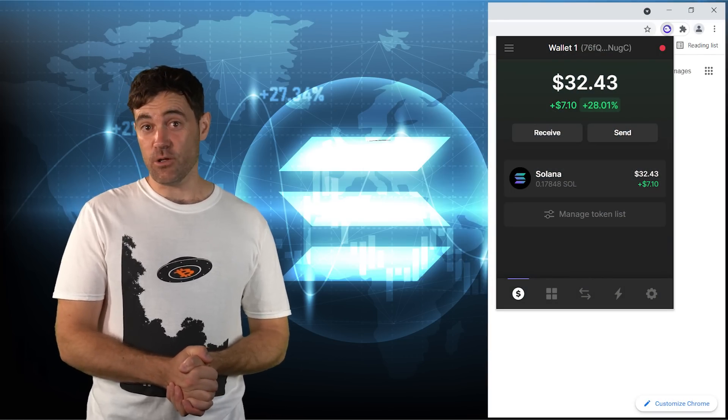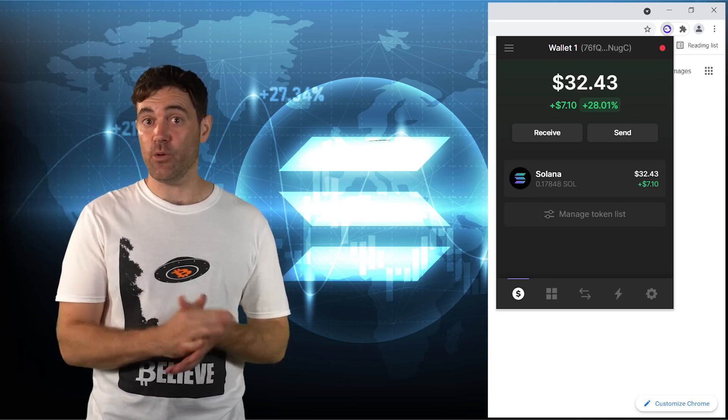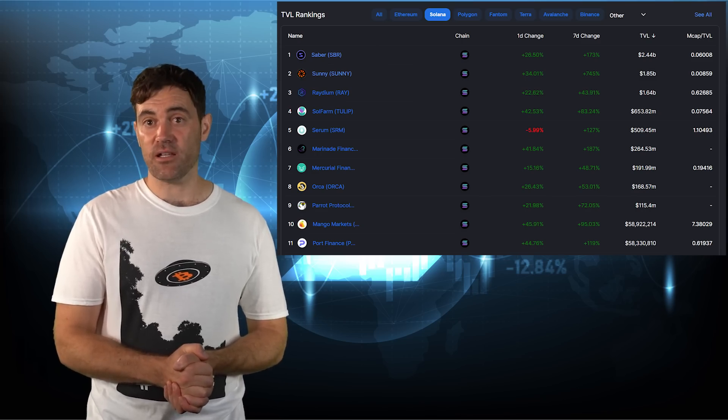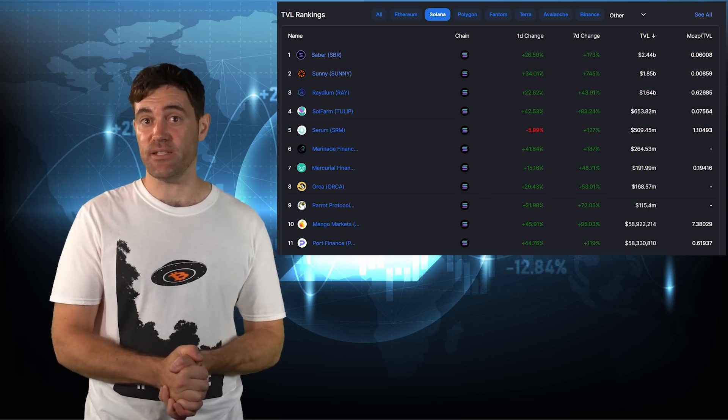Typically, it doesn't take longer than two minutes for your SOL balance to show up, and once it's there, you're ready to dabble with some Solana DApps. At the time of shooting, there are about 100 or so DApps on Solana, and most of the action is taking place in the top 20 or so DApps by TVL.